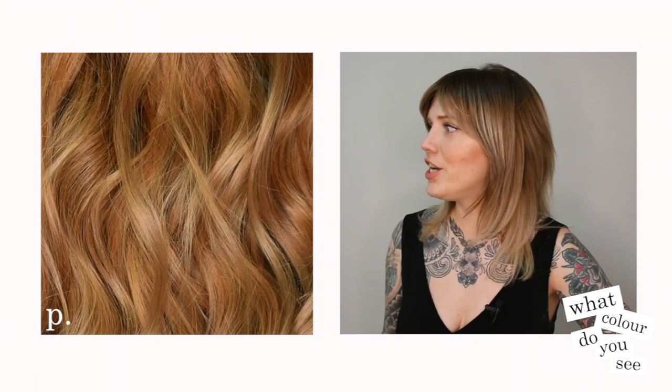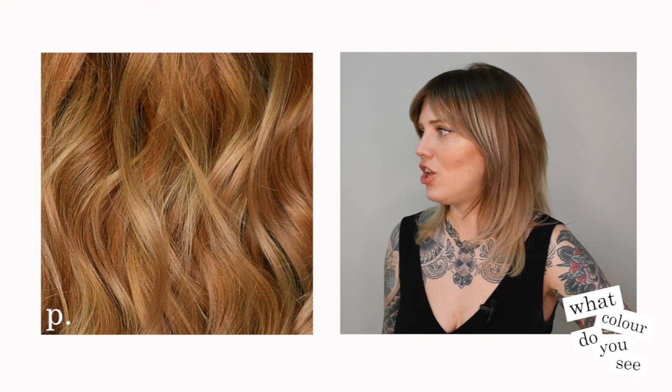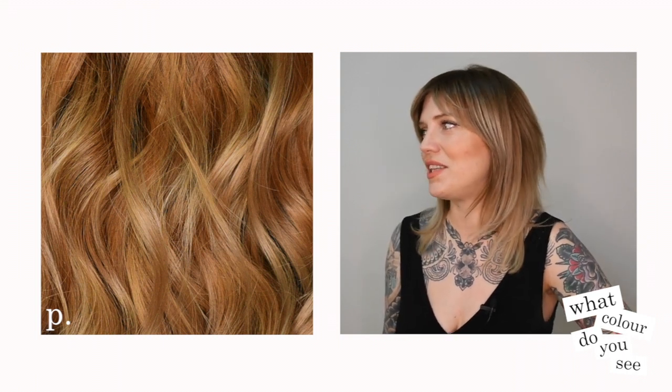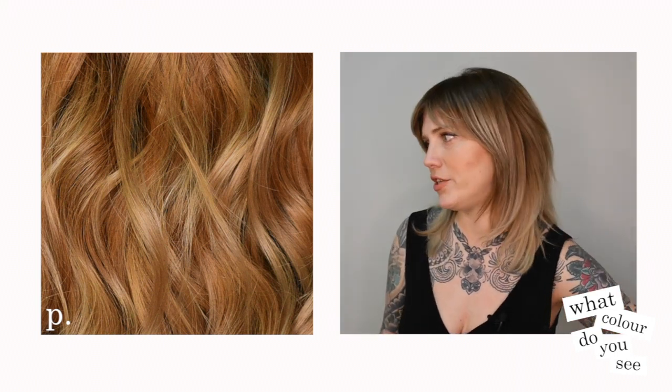This one here I would say is like a natural gold copper. So it's like a level 7 natural gold with a little bit of copper added to it. Very nice, love it.